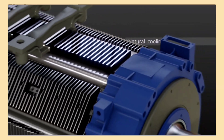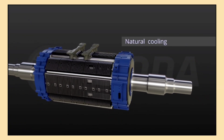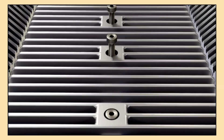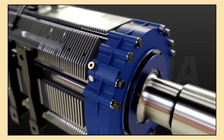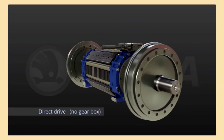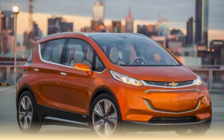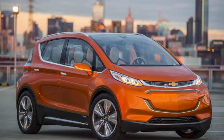The benefits of a PMSM include high efficiency, a compact design, and excellent torque performance — meaning faster acceleration and smooth driving. However, PMSMs do use rare earth materials for the magnets, which can make them a bit expensive. The Tesla Model 3 and the Chevrolet Bolt EV both use high-efficiency PMSMs for smooth and powerful driving.